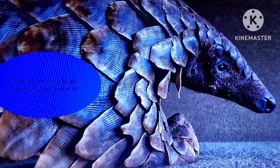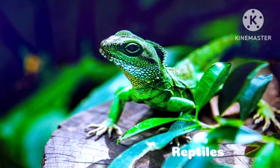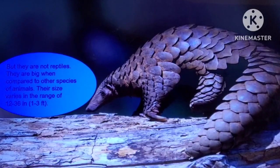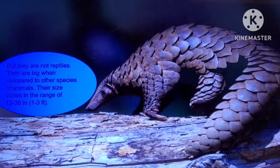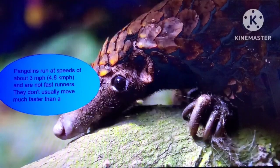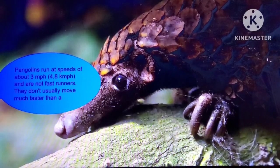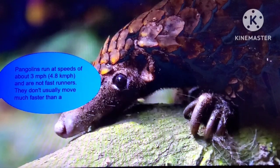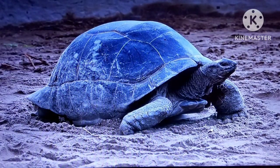Pangolins are usually big in size and look similar to reptiles, but they are not reptiles. They are big when compared to other species of animals. Their size varies in the range of 12 to 36 inches, or 1 to 3 feet. Pangolins run at speeds of about 4.8 km/h and are not fast runners. They don't usually move much faster than a tortoise.